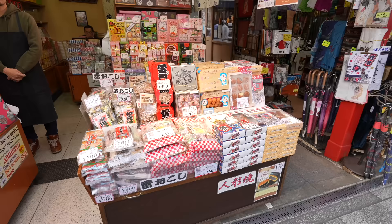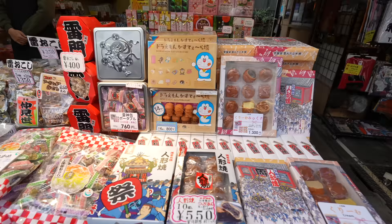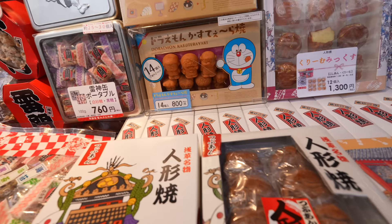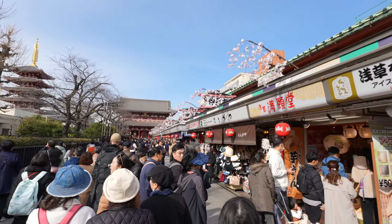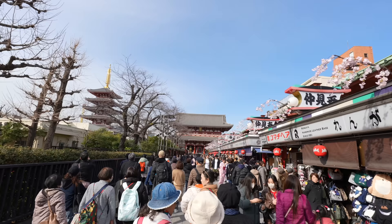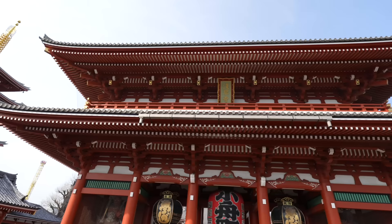Speaking of Asakusa snacks, this kaminari okoshi is also a popular snack. If you've never tried it, maybe you can try it too. Look at this slime on castella — so cute. Maybe it's because of the beautiful day today, all the stores are open. During the pandemic most stores were closing, but now they are fully back.